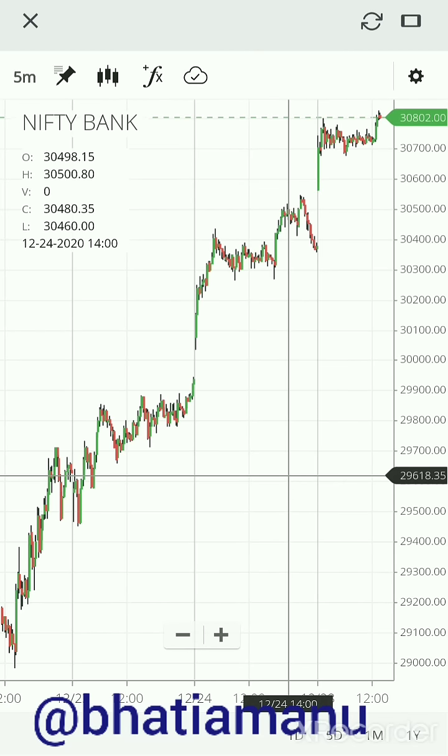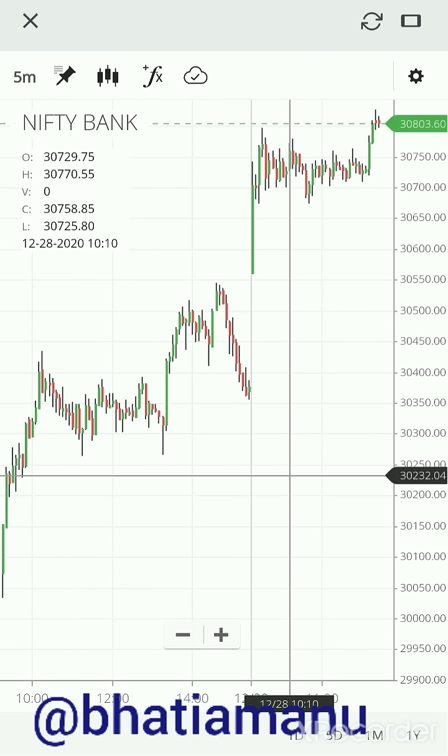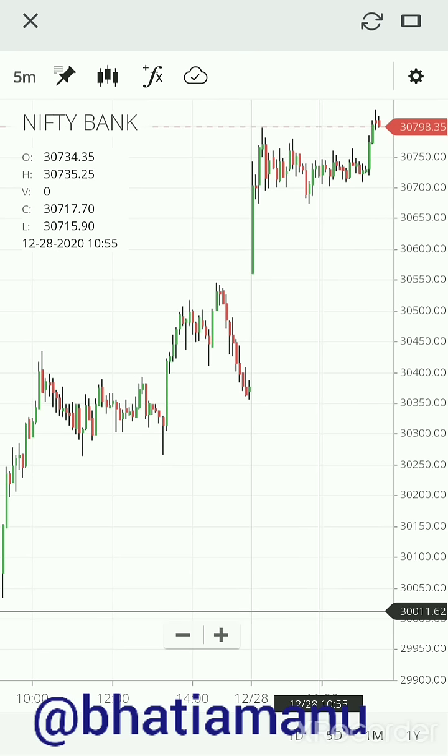On the five minute chart it's been bullish for the past two to three days. The trade I'm looking to take is on the weekly — by default whenever I talk about any option it's the nearest weekly option. The trade I'm looking for is a put sell. On the safe side, it could be a 30,000 put sell, which is trading around 60-65.